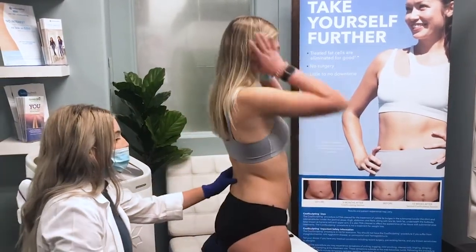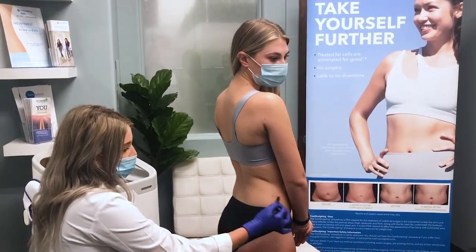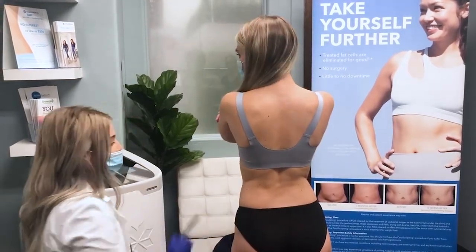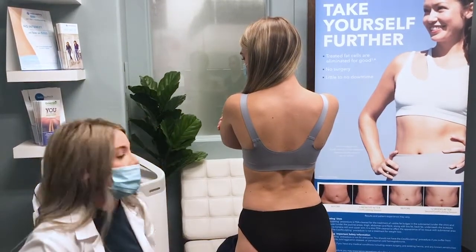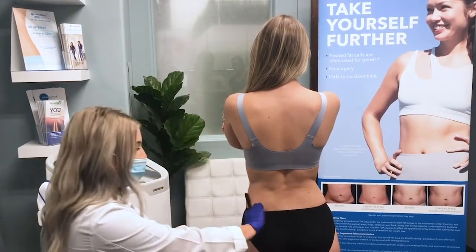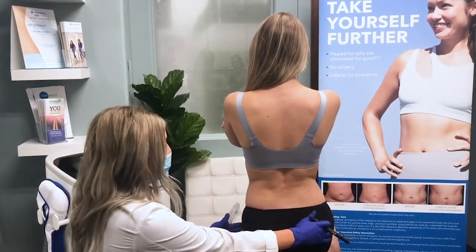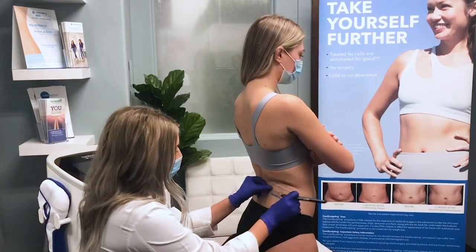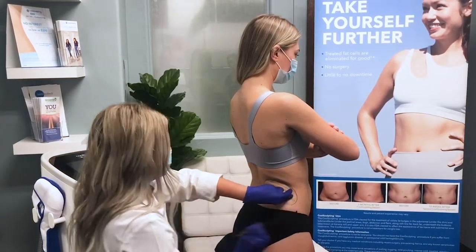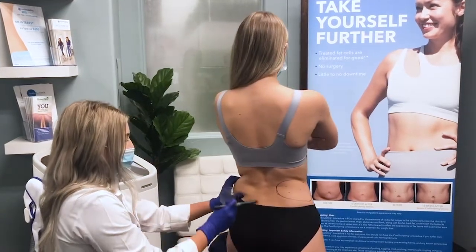Moving forward, areas like the flanks help complement the abdominal areas. You can see she has a little bit of tissue on the back. Something to always recognize when treating is a little bit of asymmetry — Skaya has a slightly longer slope on one side than the other, so we're going to be placing the applicators a little bit differently side to side. Placing it up a little bit higher to treat this zone, and on the other side we're going to go a little bit lower.